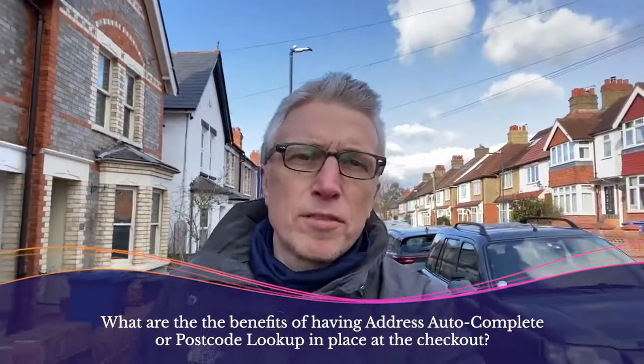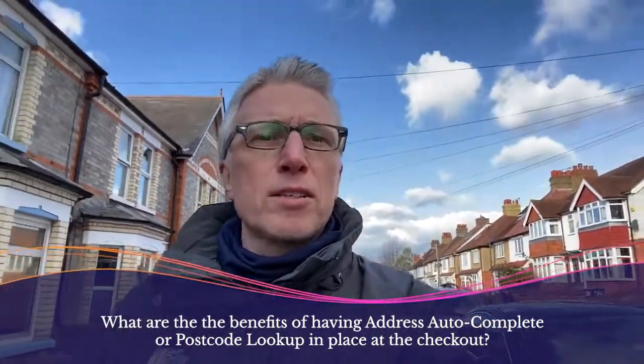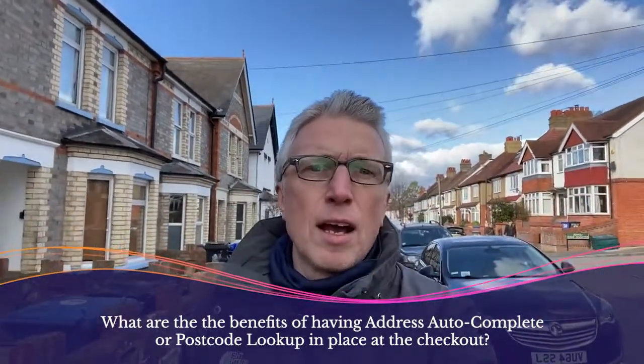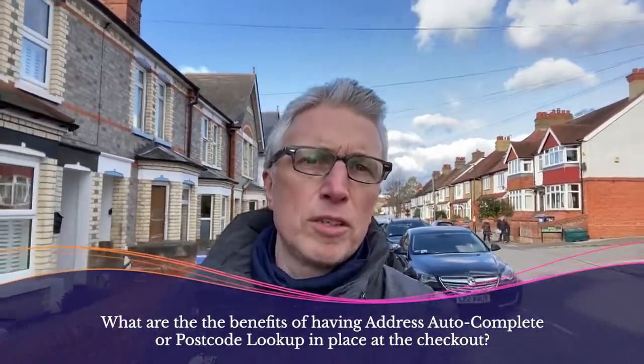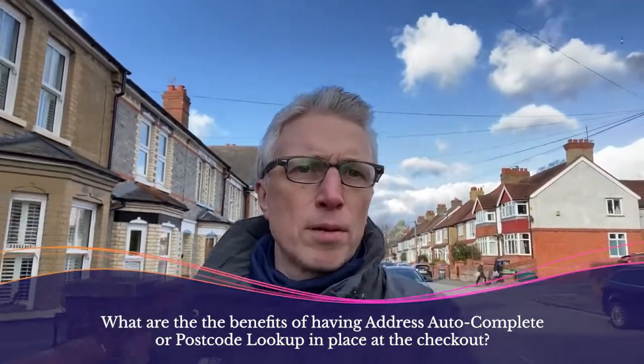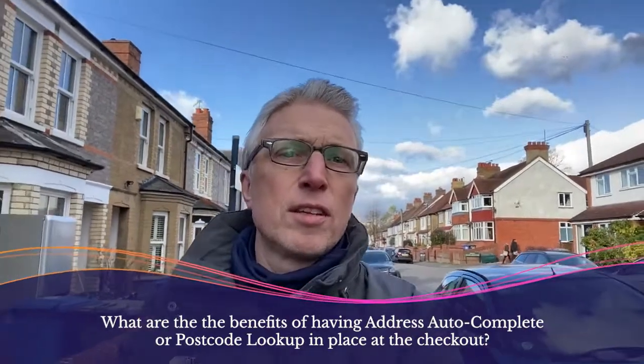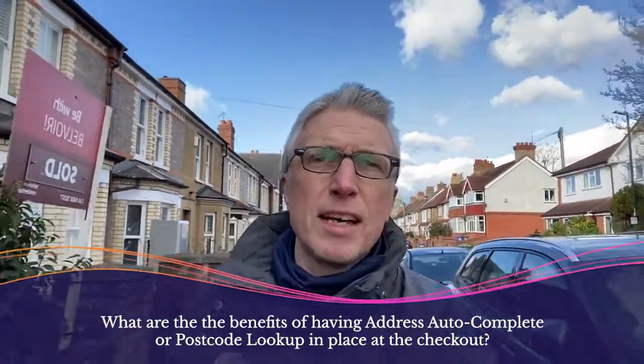The benefit of using Fetchify is really threefold. Firstly, it really speeds customers through the checkout because they use a postcode lookup feature, or increasingly they're using our search-as-you-type feature called autocomplete, which suggests their address from only a few keystrokes that they enter.